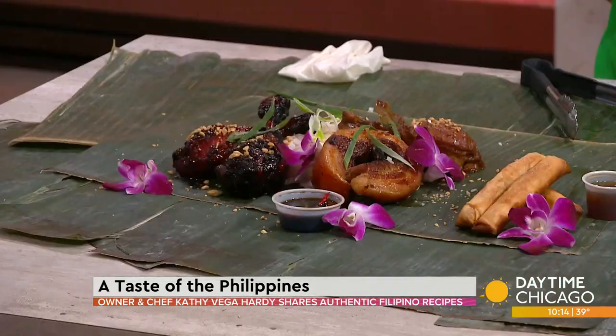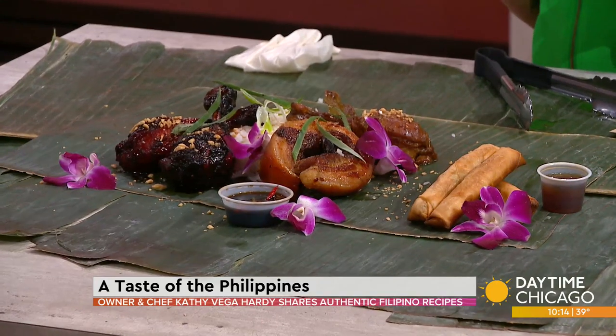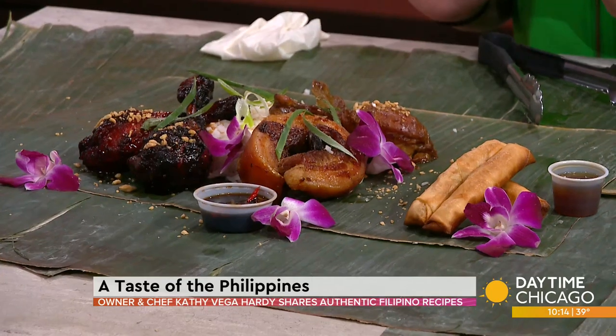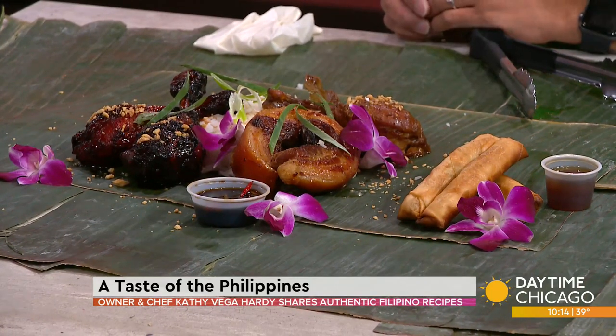And then this one is the chicken tosino. I did my own spin on it. It's actually a breakfast dish in the Philippines — it's chicken or pork, but I like to do it in a drumstick form. It's usually served in the morning for breakfast with garlic rice and a side of egg, but I serve it for lunch and dinner too.